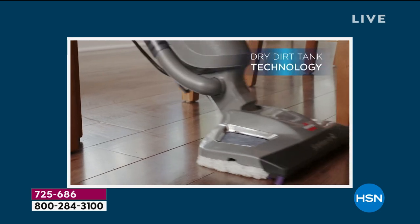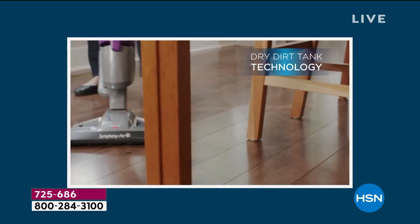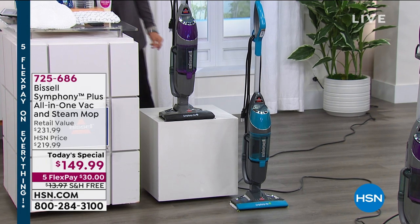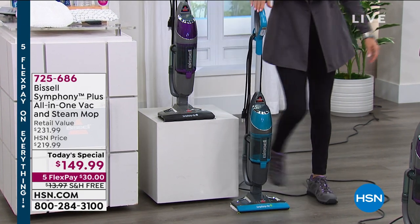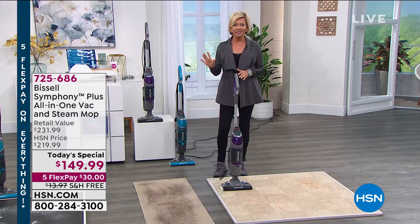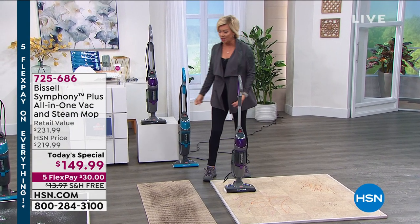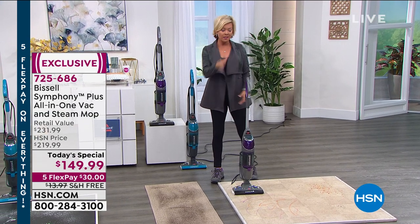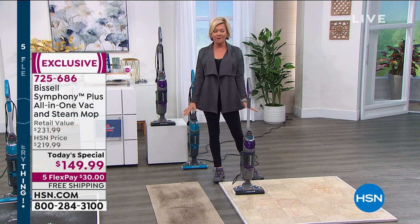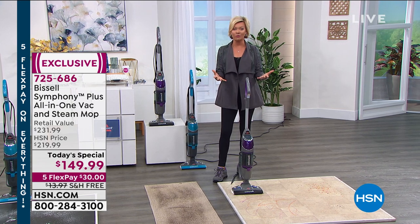This is a great brand out of Grand Rapids, Michigan. It's been around since the 1800s, so they know what we need, and they have certainly hit this one out of the park. When it comes to deep cleaning — and this really is what it's all about this year, not just vacuuming but deep cleaning — this will deep clean hard floors, carpets, and steam mop everything to 99.9% of all the germs and bacteria lifted up and off the floors.